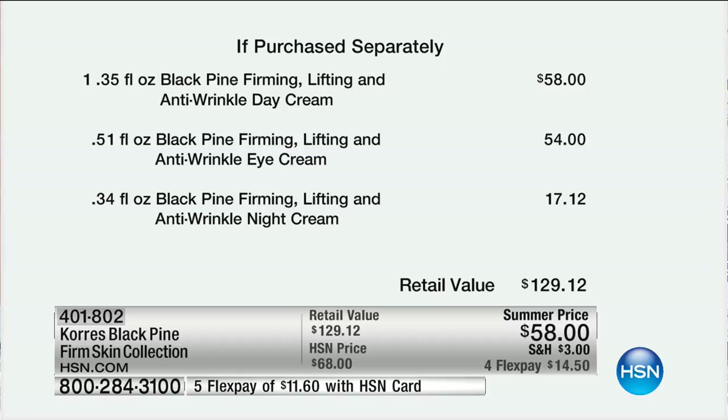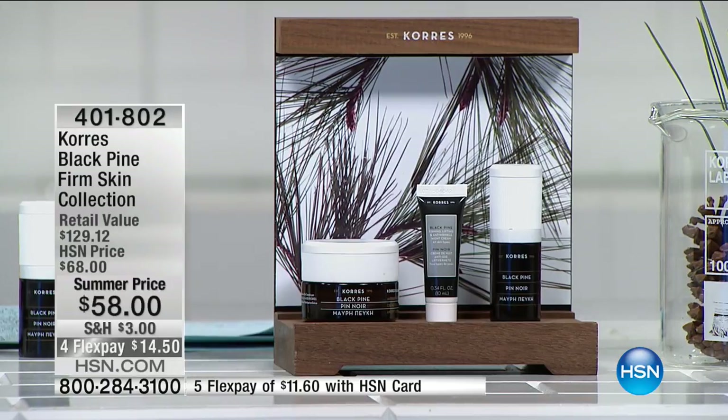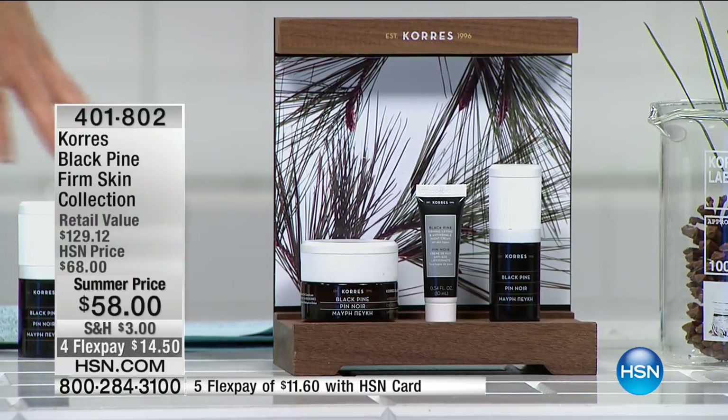This is a great way to really fight the signs of aging. It's black pine — 10 super active ingredients. The black pine is a tree that thrives in the Mediterranean. It's 3.5 million years old — it's like the ultimate survivor. It has survived forest fires, the ice age, it has survived everything.